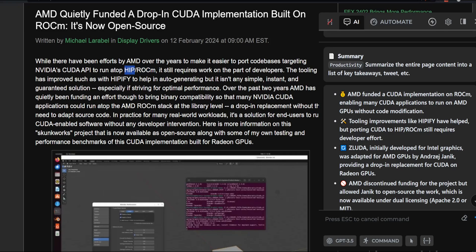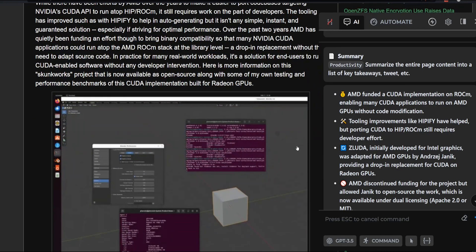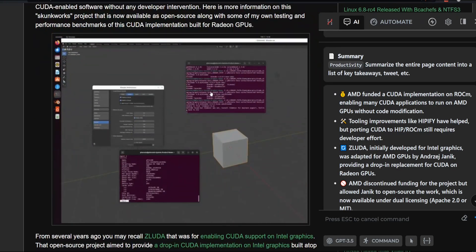We've had ROCm, we've had HIP, but there are problems — you have to change the code, run Linux or Windows Subsystem for Linux, and it's just a mess. But now you don't have to change any code. You just use this drop-in replacement for CUDA and you can run almost any CUDA application — from games to Blender to AI to rendering, anything like that.